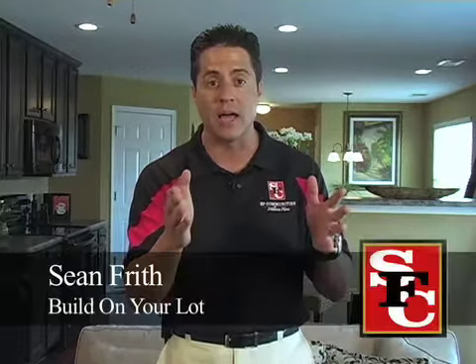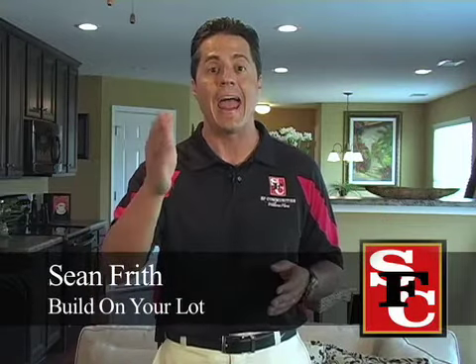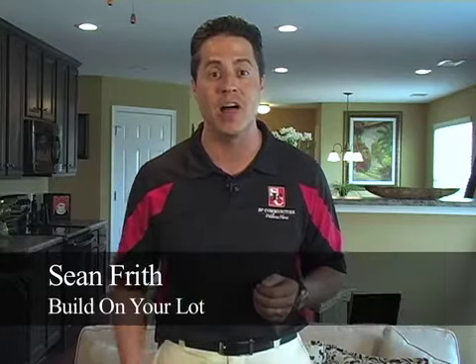So this build on your own lot program — we're doing a new video for it today. We're going to have a new section on our website that has more information. Any salesperson at any of our subdivisions can help you with this, so come check us out and ask one of our salespersons about build on your own lot.